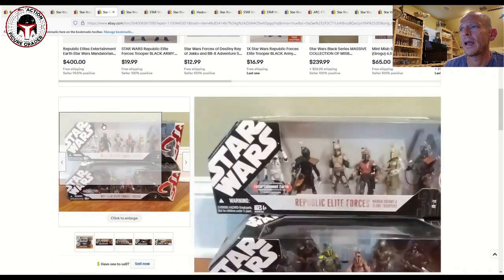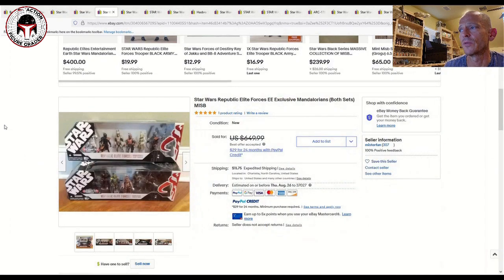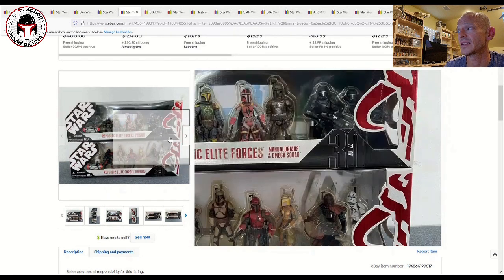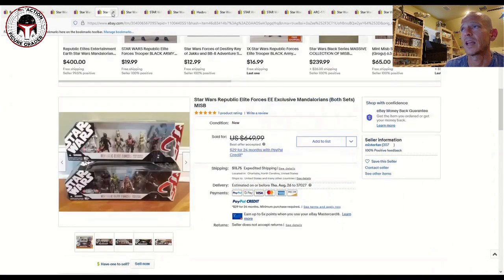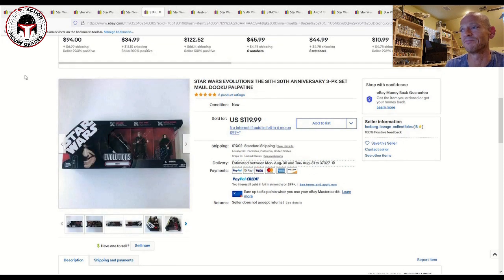Another listing had both packs mint and sealed — that one sold for $650 best offer accepted. A different seller had both as well and sold for $750, but it was listed as having box damage on the Omega Squad box with some scratches and damage visible. Clearly whoever bought that auction was going to open them anyway given the major box damage. So $650 for a clean set and $750 for a damaged one — be prepared to pay big money for this set.